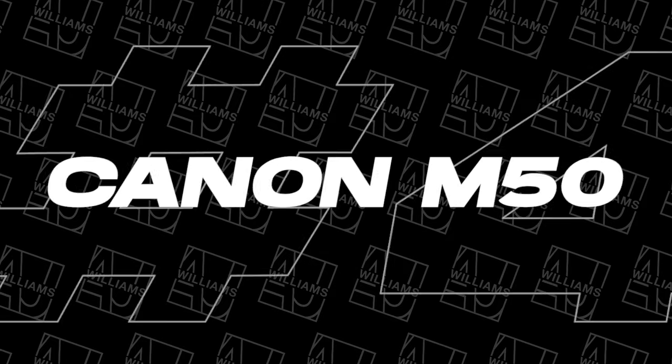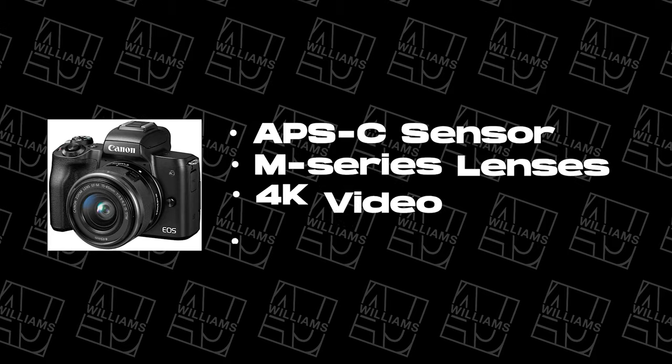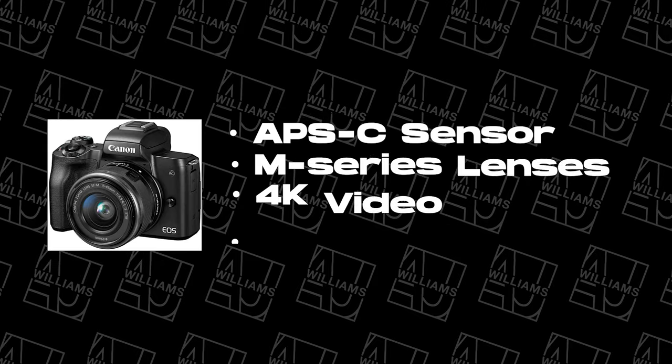Number four on my list is the Canon M50, which is an APS-C sensor camera, so it's going to have a little bit of a crop factor. It shoots 4K, comes with a built-in electronic viewfinder, and it's got the flippy screen, but it doesn't do as many things in 4K and the controls on the outside of the camera aren't going to be as professional as some of the other cameras out there.